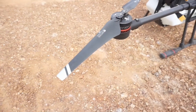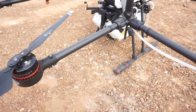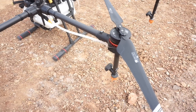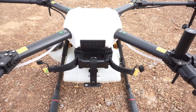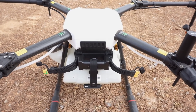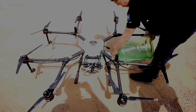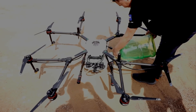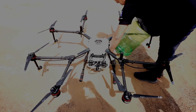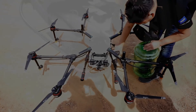Let me just have a look at it. That handle there is where the battery slides in underneath the control unit. We're just going to put some water in to spray. This thing fully loaded holds 10 liters of fluid, and with the battery and the drone itself it's 22 kilos total.